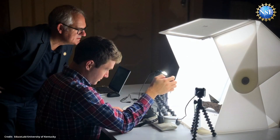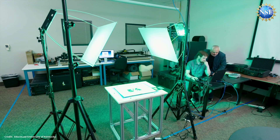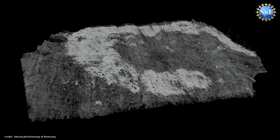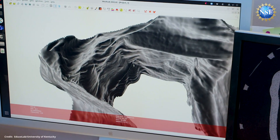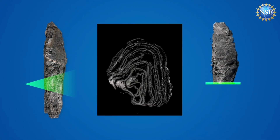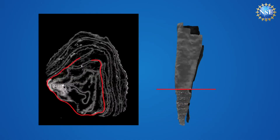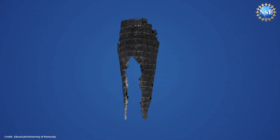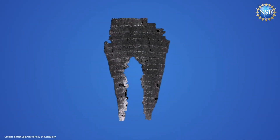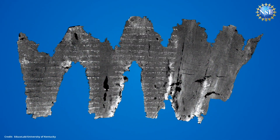An NSF-supported research team led by the University of Kentucky has developed a process for recovering these ancient manuscripts without unrolling a single scroll. Virtual unwrapping was born from a vision to explore the interior of something without physically opening it. How to do that was really a software problem — once you take an image that goes all the way through the middle of something, like an X-ray, the virtual unwrapping concept allows you to take that scan and unwrap and unfold it without ever having to do that to the real object.